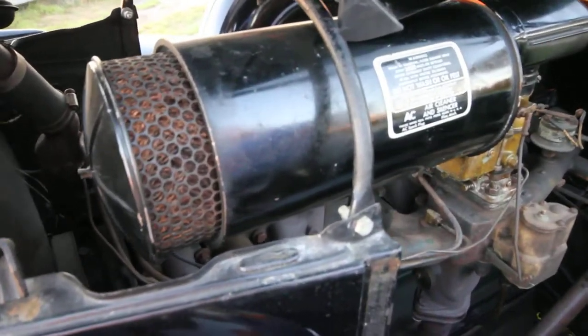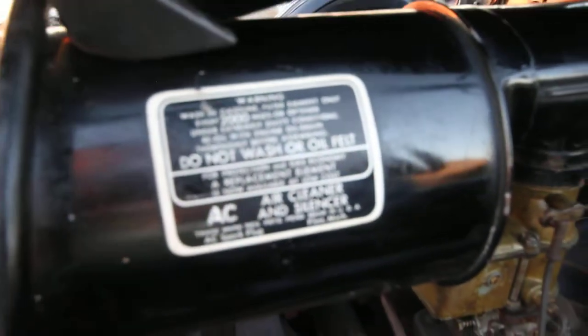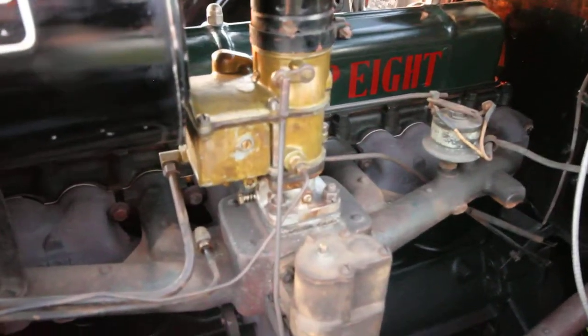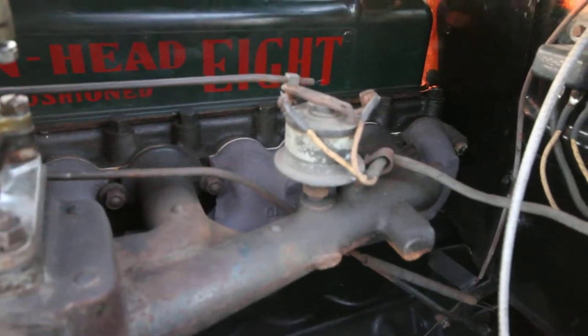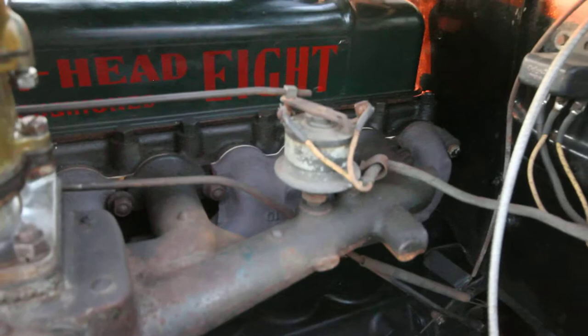As we can see here, we have our air cleaner and silencer connected to our carburetor. Here we have our grade 8 valves. We also have our automatic choke, which senses the heat coming from the exhaust manifold as it warms up.